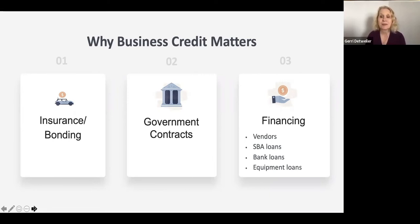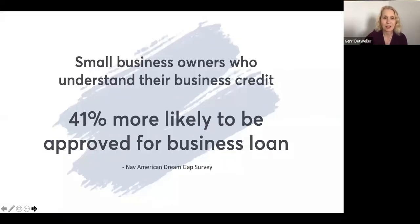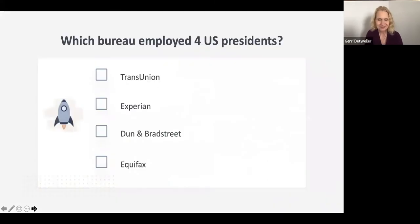Certain types of financing will check business credit. Vendor and supplier credit very commonly checks business credit. SBA loans often use a form of a FICO score that includes business credit. Some bank loans and equipment financing may check business credit as well. According to research we did a few years ago, business owners who understood their business credit were 41% more likely to be approved for a business loan — we think that's a competitive advantage we definitely want you to have.